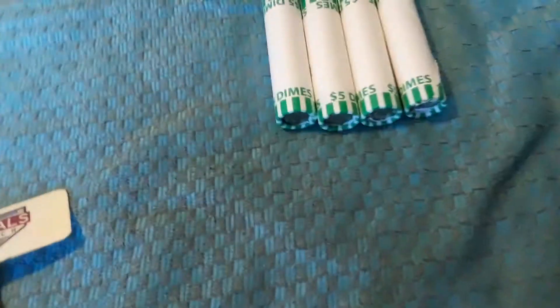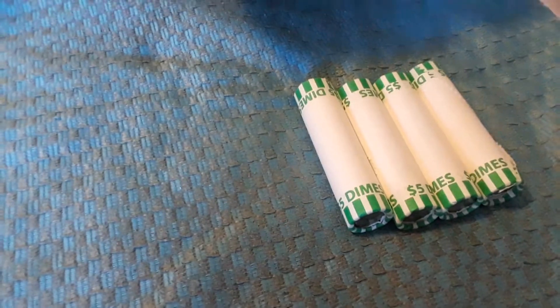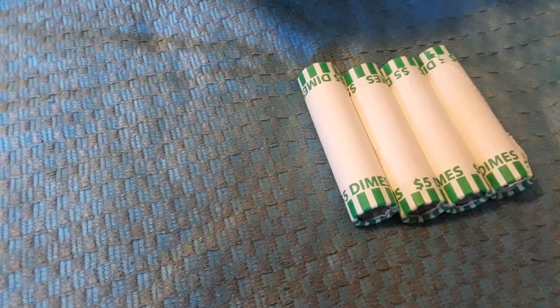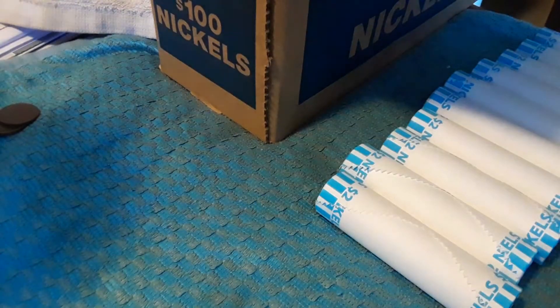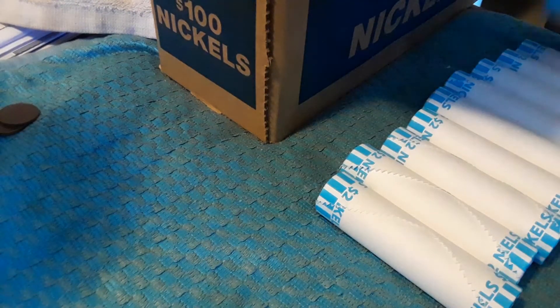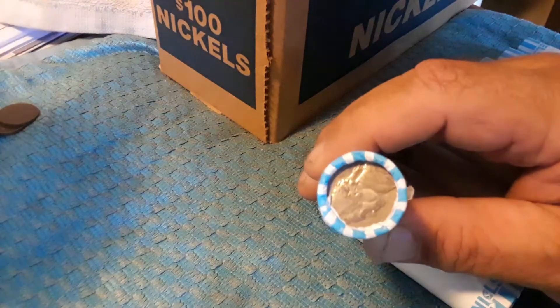Still hunting through the dimes — about 24 rolls to go, haven't found anything. Just wanted to bring you up to speed on what's going on. We didn't find anything out of the dimes. So now we're going to start hunting the nickels.